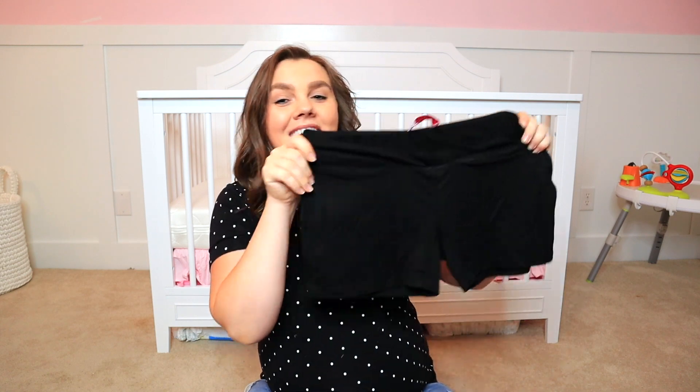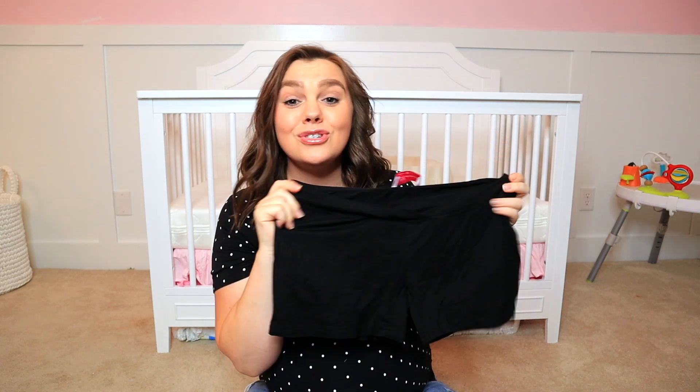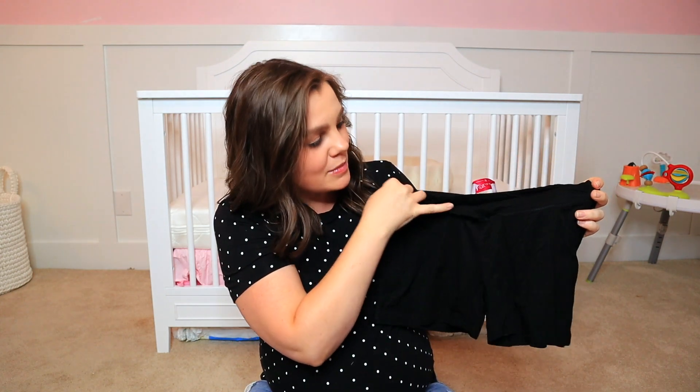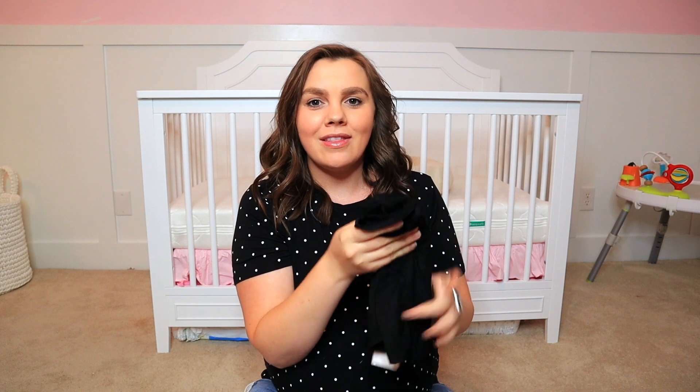I can throw a cardigan over it, but since it's July and I'm pregnant I probably won't. I also have these boy short underwear which are super soft, super comfortable, and super stretchy. They have a little dip below the belly so they're not too tight. I'll throw a light pair of cotton shorts over these and wear that to the birth center to comfortably labor in until Bella makes her grand entrance.